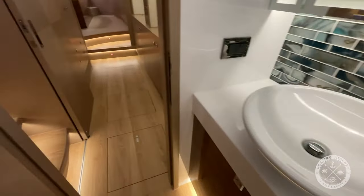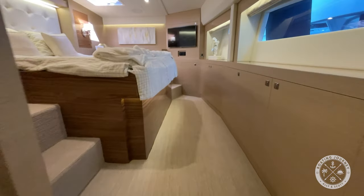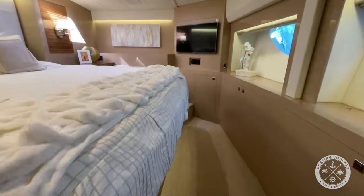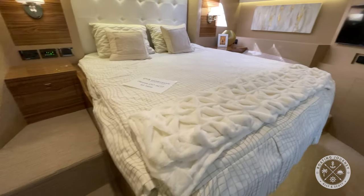Heading forward, we pass the large, hanging lockers to port and cabinets to starboard, before entering the large, well-appointed primary, with raised bed with walk-around access, TV, and again, plenty of storage.